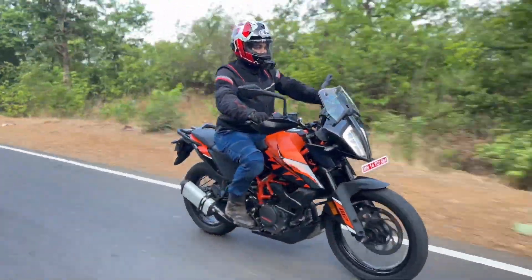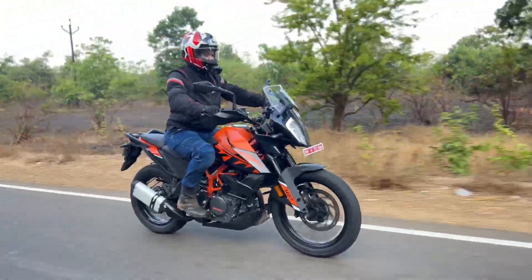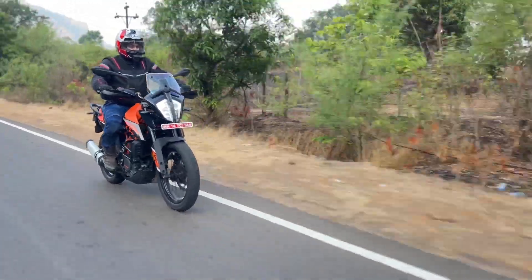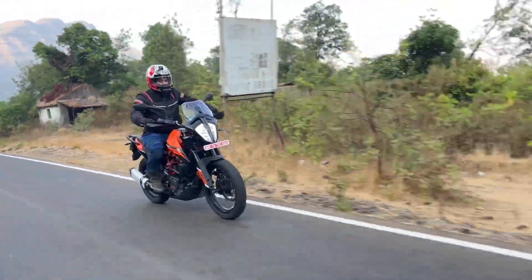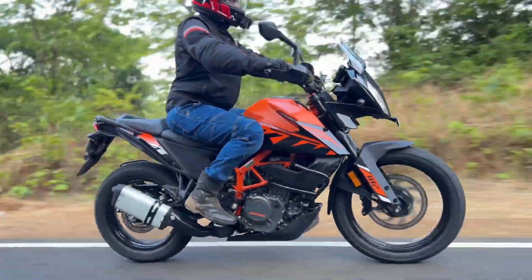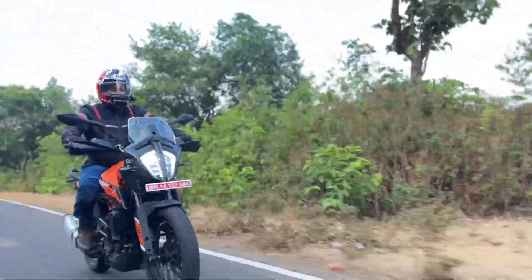With this bike you get a TFT instrument console, an LED headlamp, ride-by-wire, riding modes, traction control, up and down quickshifter, cornering ABS, switchable ABS, slipper assist clutch, and an electric power outlet as well.